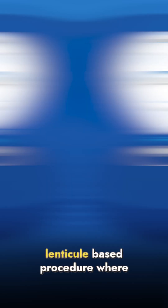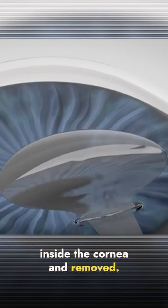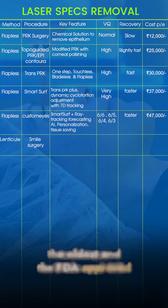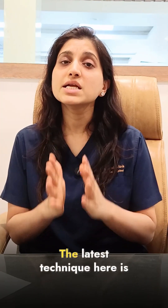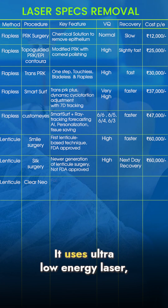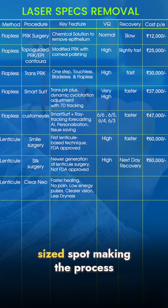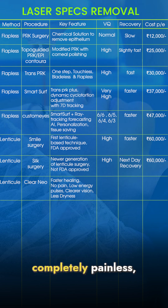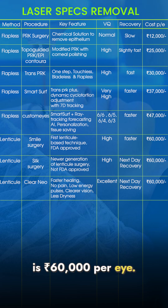Now let's talk about the lenticule-based procedure, where a small lenticule is created inside the cornea and removed. In this category, the oldest and FDA-approved technique is SMILE, while SILK is yet to receive FDA approval. The latest technique here is CLEAR Neobizema, which is FDA-approved. It uses ultra-low energy laser — only 2 to 4 nanojoules — and a nano side spot, making the process completely painless, dry-eye-free, and fast healing. The cost of this procedure is Rs 60,000 per eye.